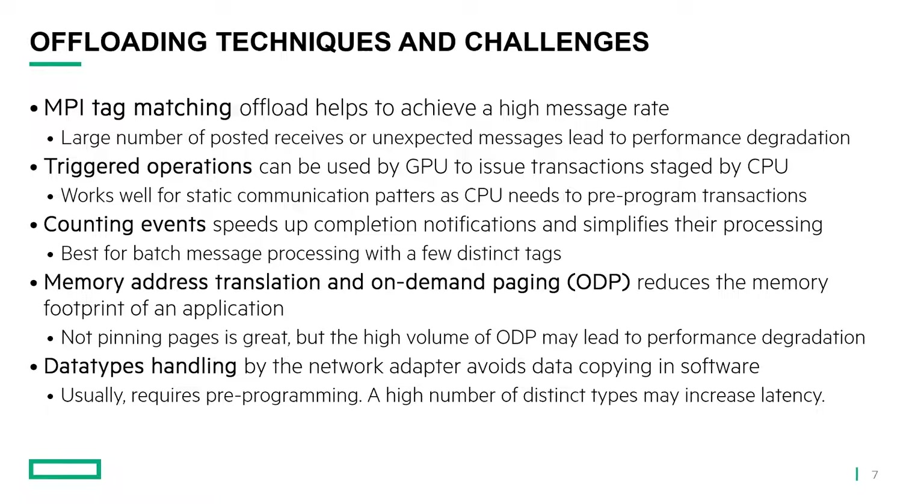Counting events speed up completion notification and simplify processing. They work best for batch matching processing with few distinct tasks — basically when you have a node waiting for a batch of communications to complete before it starts computing, like gathering all the data from different sources and then starting computation. Memory address translation and on-demand paging reduces the memory footprint of an application. Because if you don't pin the memory, you only access the memory that you need at a given point in time. But if you constantly swap out memory and end up with a very high ODP — on-demand page — rate, the performance will suffer, because bringing pages into memory is expensive and involves system software. So we need to be very careful how we use ODP.